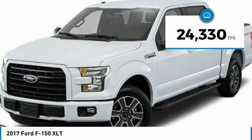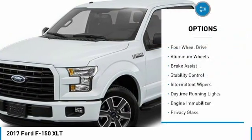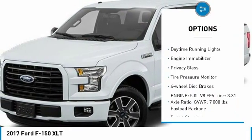This vehicle has less than 25,000 miles. Here are some of this vehicle's great options: four-wheel drive, aluminum wheels, brake assist, stability control.